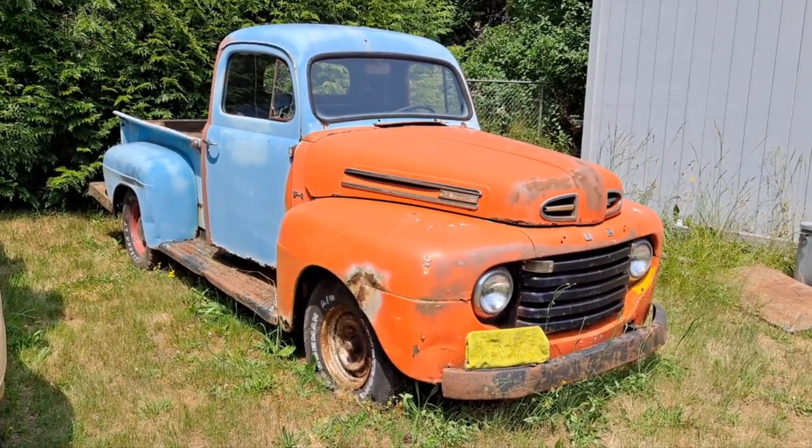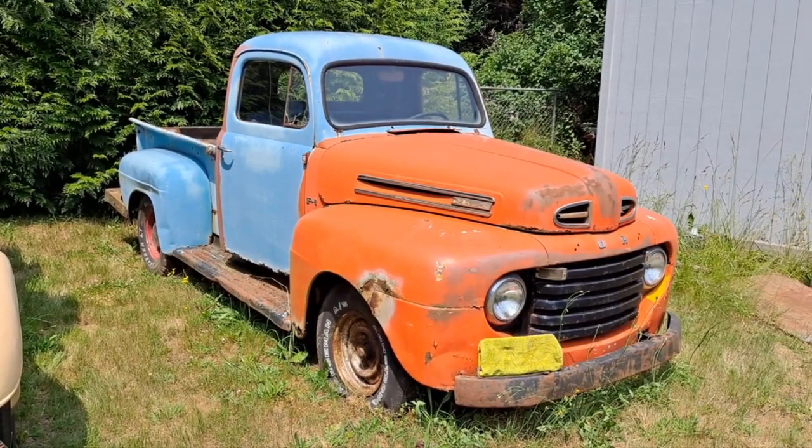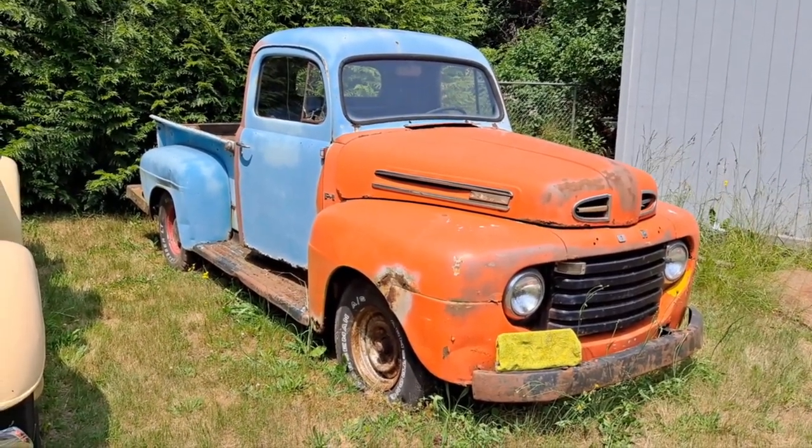Thank you for tuning in to this episode of Quill Billy Garage. I hope you enjoyed the video, and if you did, I hope you will consider subscribing to my channel. Thank you.